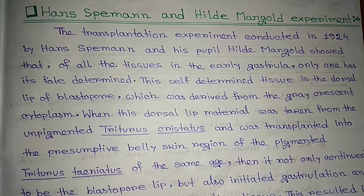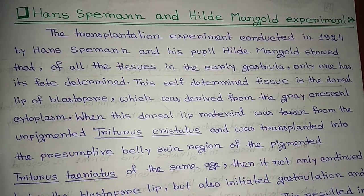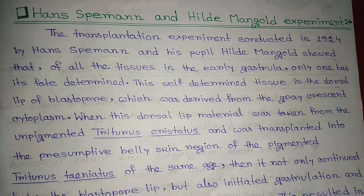Hello friends, welcome to my channel. Now I will discuss the Spemann and Mangold experiment.